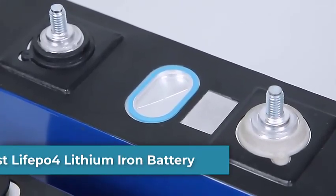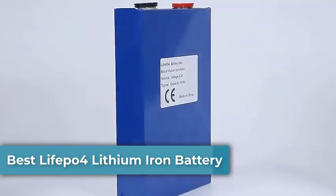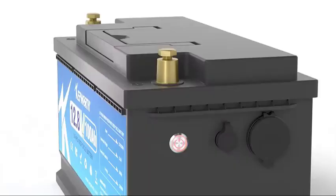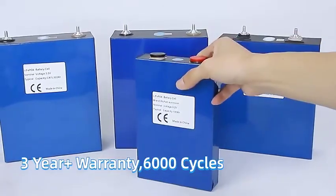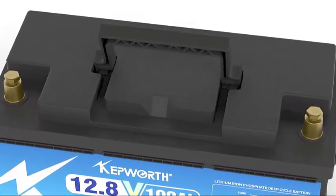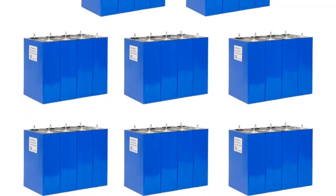Welcome back to the channel. Today we're diving into the world of LiFePO4 lithium iron batteries — the power solution that's safer, longer-lasting, and more efficient than traditional batteries. From solar storage to EVs and portable power stations, LiFePO4 is changing the game. Stay tuned as we explore the features, benefits, and why it's the future of energy storage.